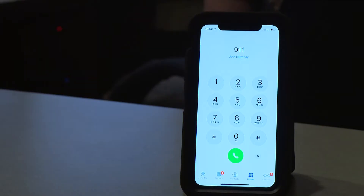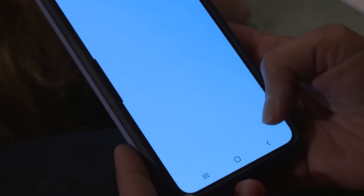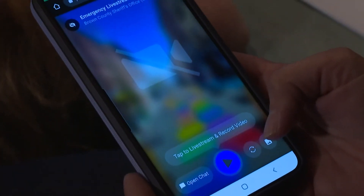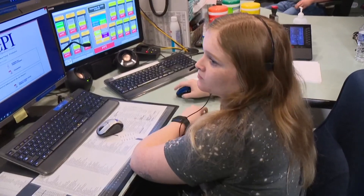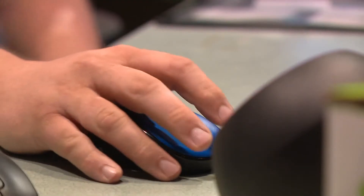If someone dials 9-1-1, the dispatcher texts a web link to livestream. If the caller accepts, they click the link and the 9-1-1 operator can see through the caller's camera. With a real-time view of the emergency, they can pass information to first responders faster and more accurately.